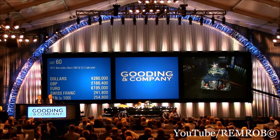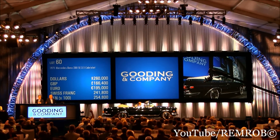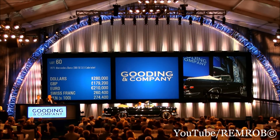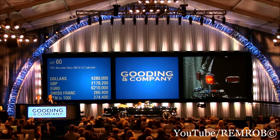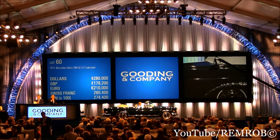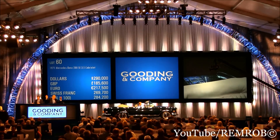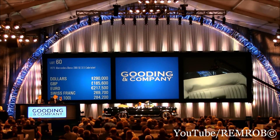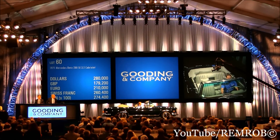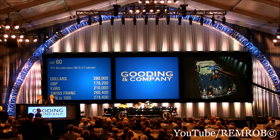Selling the car, ladies and gentlemen, at $260,000. Make no mistake. $270. $280. $280. $290. $290 now. Is it $280 behind you? $290 now. At $280,000. That gentleman is in at $280,000. You're in at $280,000. At $280,000 then, for the first time. At $280,000 for the second time.